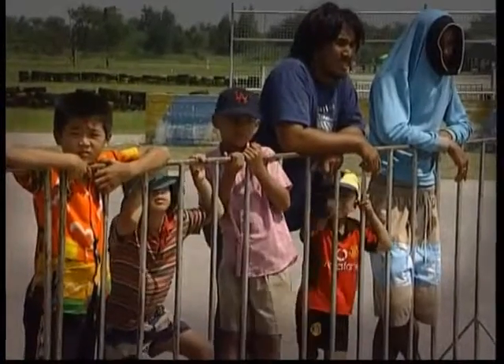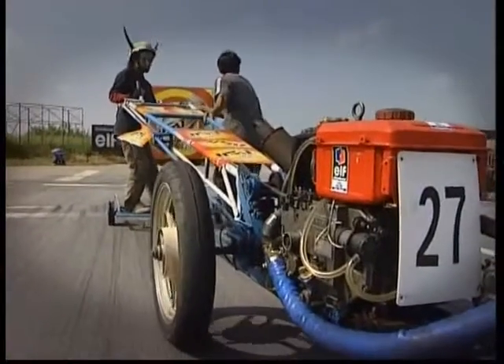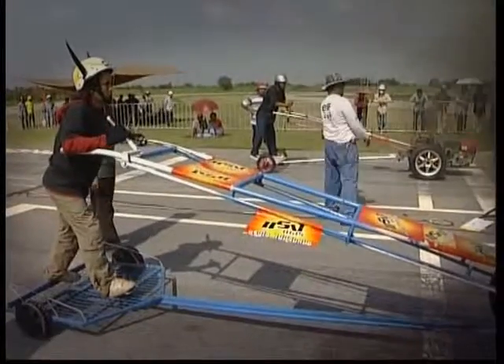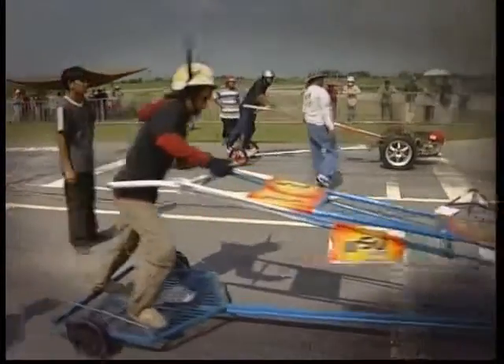But for many, the races are more about socializing, showing off mechanical know-how, and of course celebrating the machinery that plays such an important part in their lives and work.